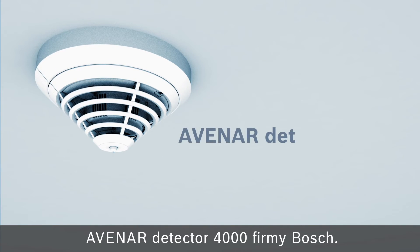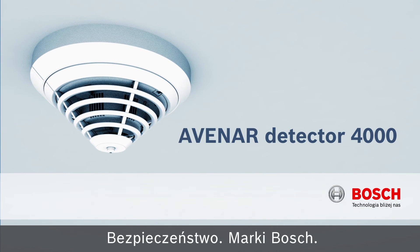The new Bosch Avanar Detector 4000. Safety made by Bosch.